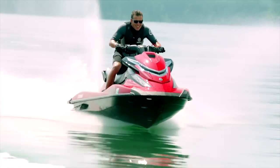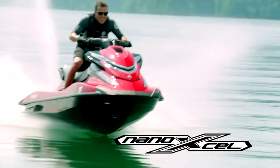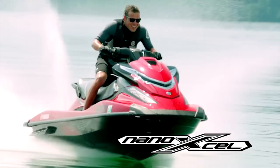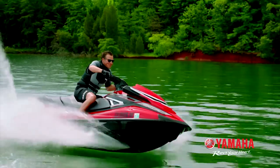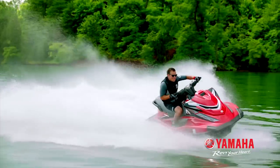Yamaha engineers redesigned the Nano XL hull to be predictable, responsive and exciting at every speed while matching perfectly with the power and torque of the 1.8 litre Yamaha engine.